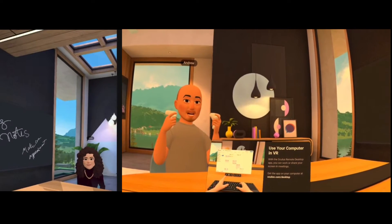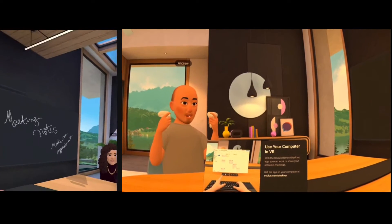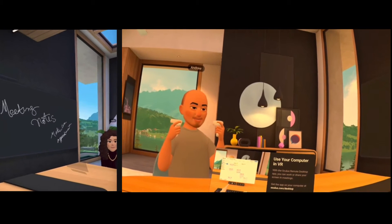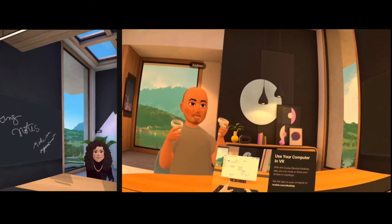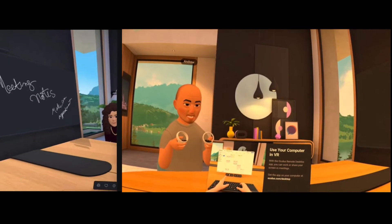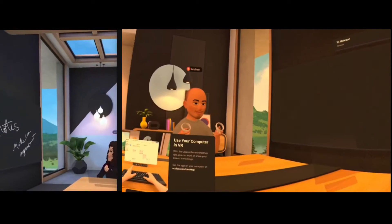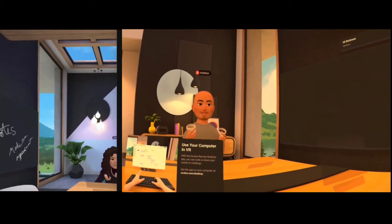I'm going to give the floor to Lauren and Julia just to share their thoughts about Workrooms, and I also want to share a quick awesome tip. So check this out — if I click right here I can change my seat, and now I'm in a different seat. I'm looking at Julia and Lauren.